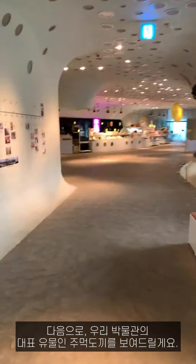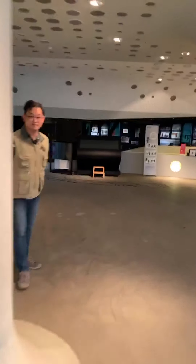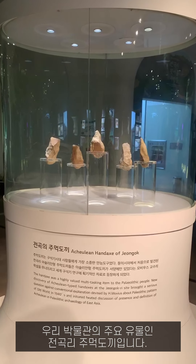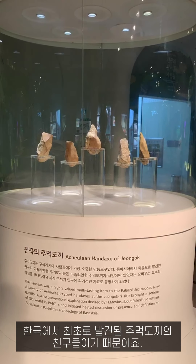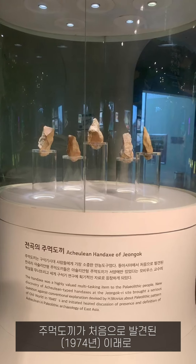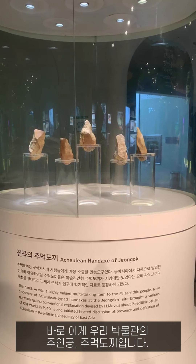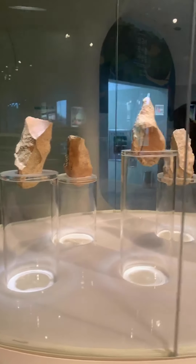Next, I will show you our museum's signature handaxe. This is the main handaxe of our museum — we call them the five brothers, because these are like friends of the first handaxes ever found in Korea. Since the first discovery, many excavations have been made over the past 40 years. This is our main handaxe — by face, handaxe.